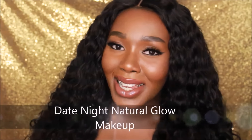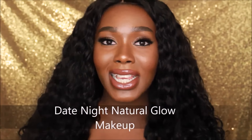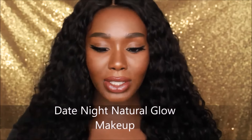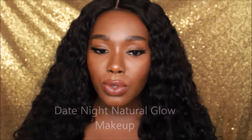Hey guys, welcome back to my channel. Thank you for being here. I know it's been a little while. Today I've got for you guys this glowy, dewy look. It's very simple, but I just wanted to show you guys how I get glowy skin for myself. Being that I have oily skin, how I combat looking oily and keep myself looking glowy and luminous and dewy.